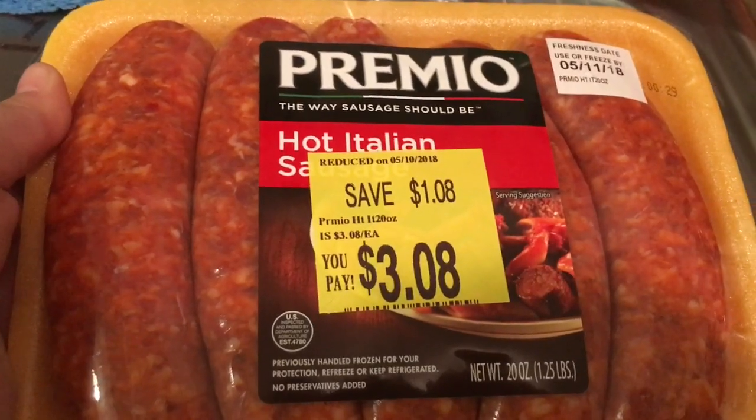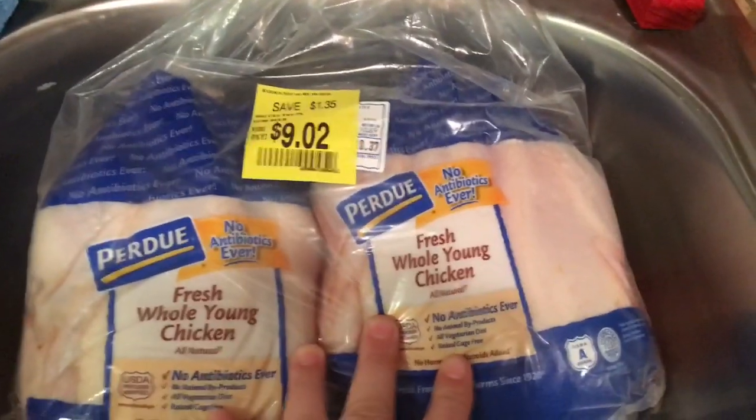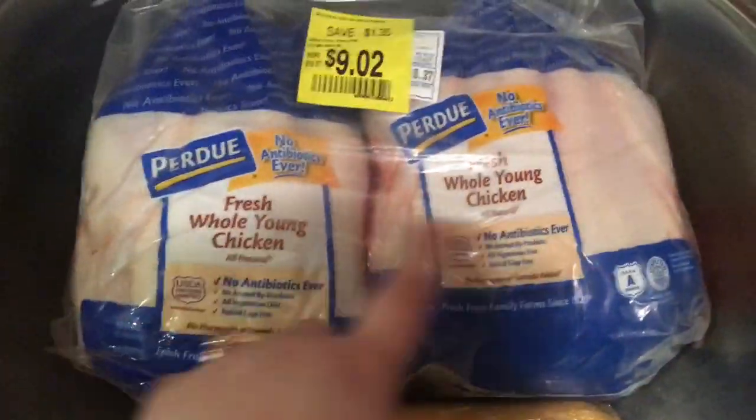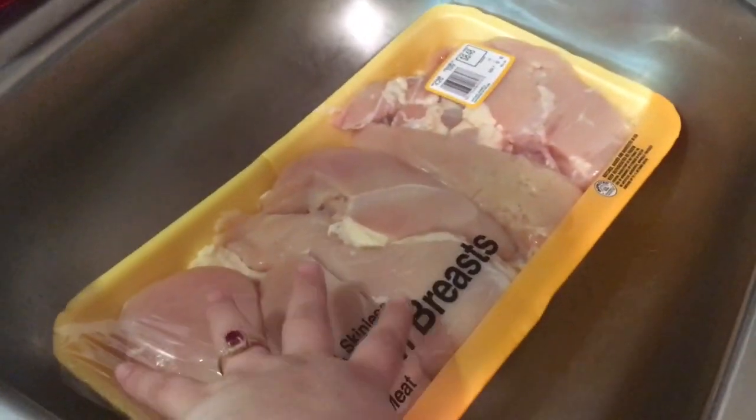I found a couple things marked down. The Premio hot Italian sausage was about four dollars but I got it for $3.08 — I was super excited. I also got two Perdue young whole chickens for $9.02, which is a great deal. And I picked up two packs of boneless skinless chicken breasts — they're not trimmed so I still have to separate them.